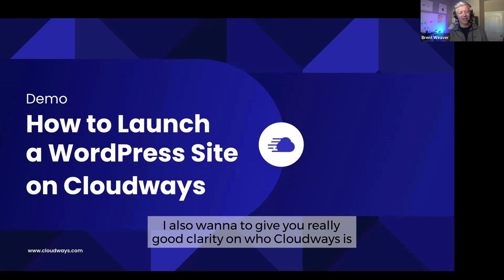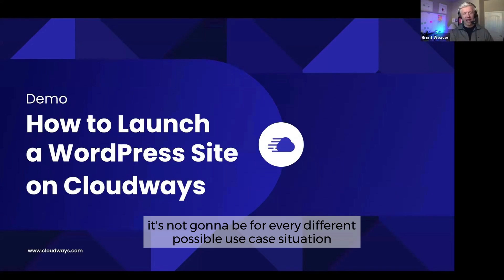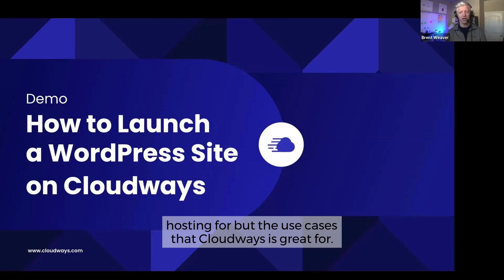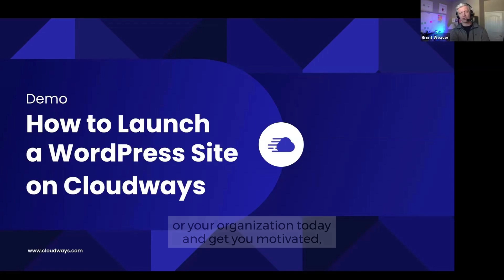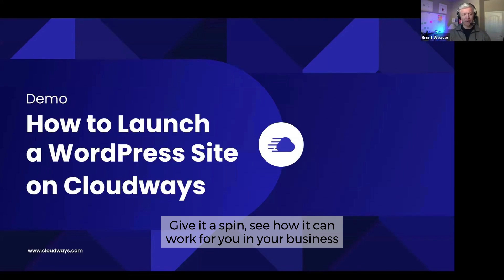I also want to give you really good clarity on who Cloudways is for and who it's not for. Since it's a managed product, it's not going to be for every possible use case you might be used to using DigitalOcean or unmanaged hosting for. But the use cases that Cloudways is great for, it's absolutely a superb product and superb value. We want to help show you how we can help your business today and get you motivated to give the product a try, give it a spin, and see how it can work for you and your business.